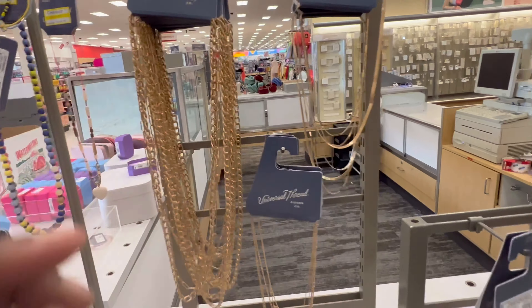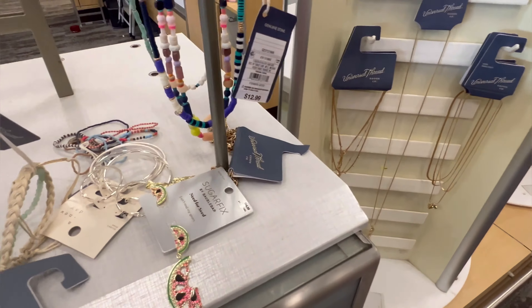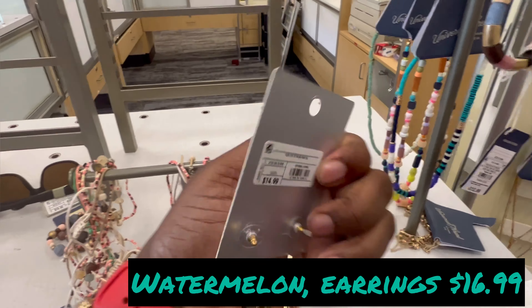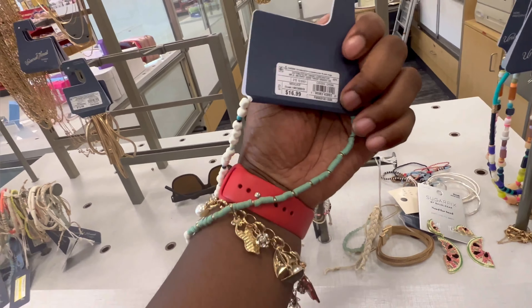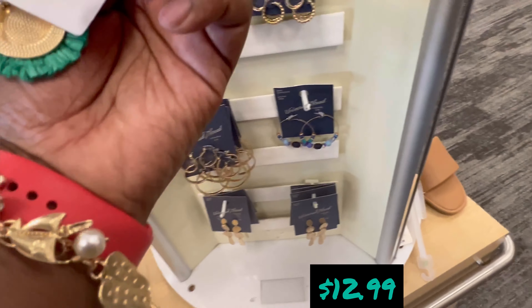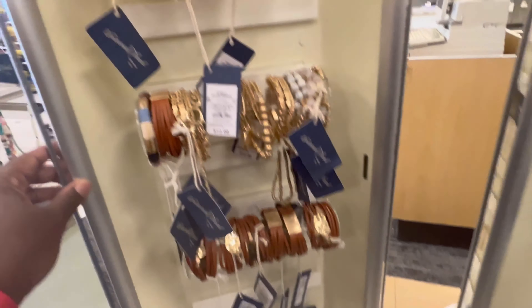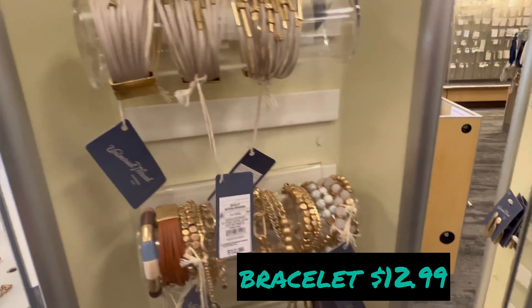Is that $14.99 for that? The watermelon earrings are $16.99. This necklace is $14.99 — I wish the necklace was on sale. The bracelets, and these earrings are cute at $12.99. And this bracelet is cute too at $12.99.